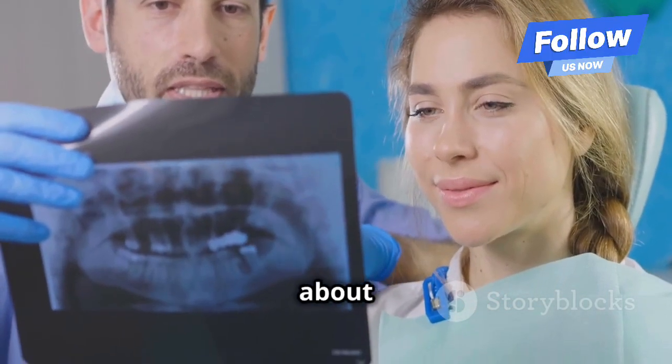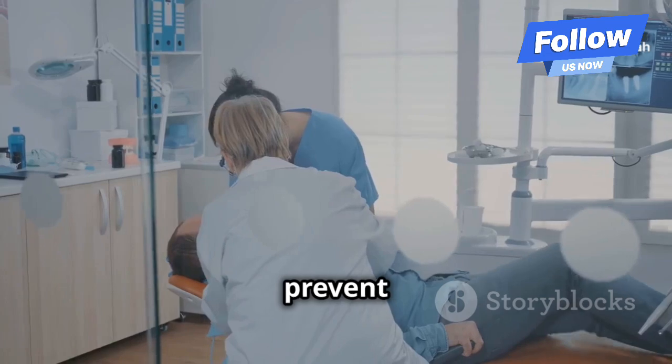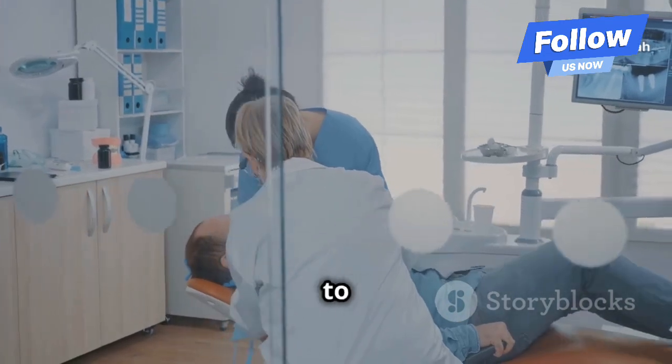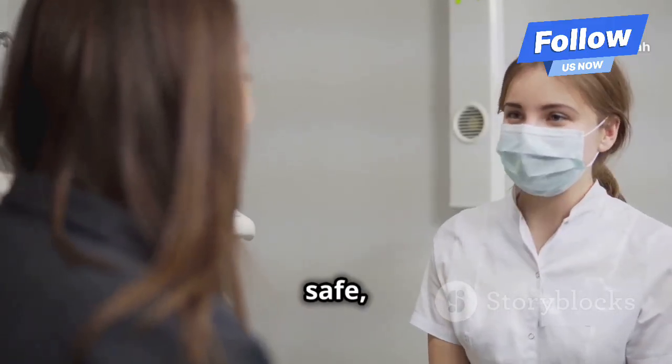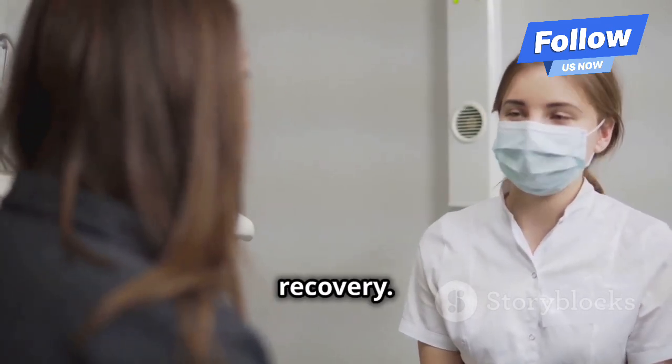Now, what can you do about it? Dentists usually recommend removing the impacted tooth to prevent problems like infection or damage to nearby teeth. The procedure is common and safe, but make sure to follow your dentist's aftercare instructions for a smooth recovery.